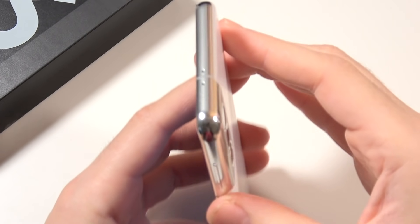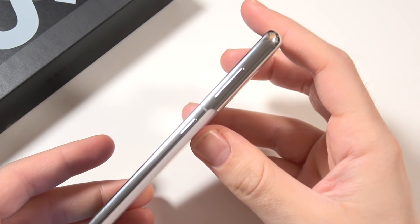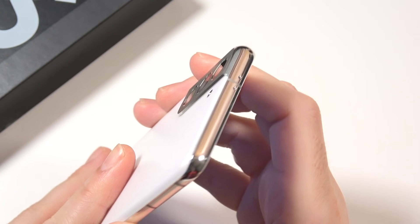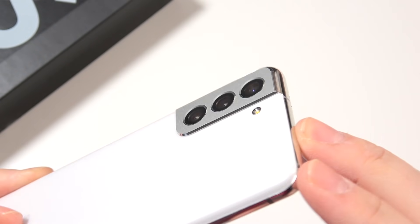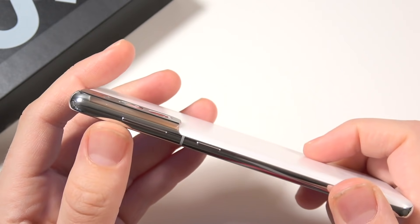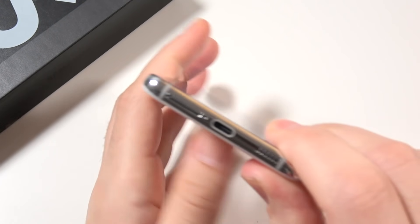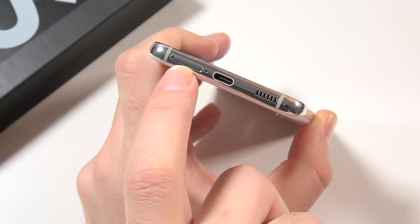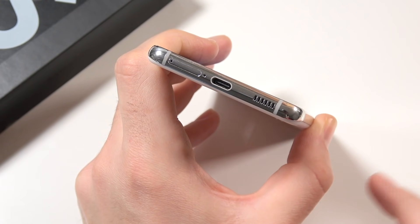On the Galaxy S21, the aluminum frame gives a nice shine, especially on this phantom silver color, and it's holding up very well — no scratching or anything on this device. Taking a closer look, you can see how that camera wraps around the edges in a very simple and clean design. Buttons are tactile with a nice click. At the bottom there's USB-C 3.2 and the SIM card slot. There is no SD card expansion on here, so that is a setback.